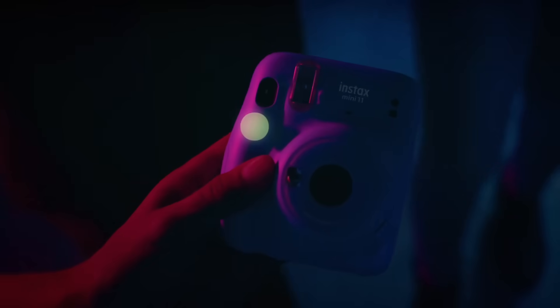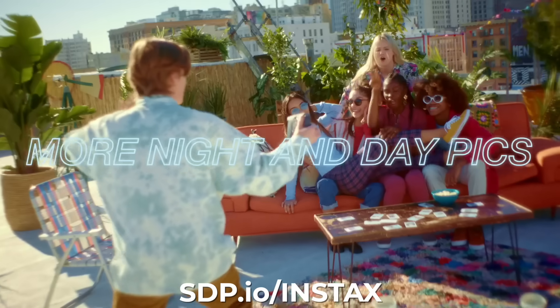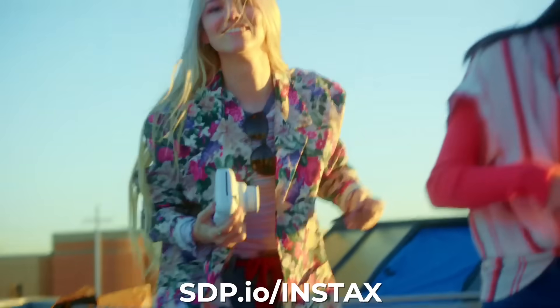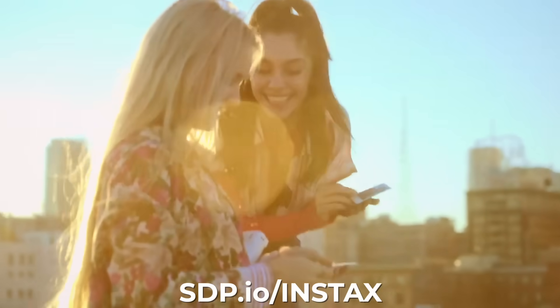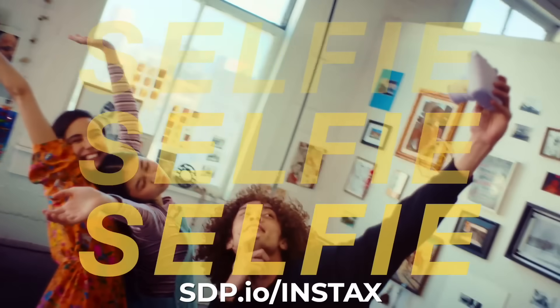The first gift is an Instax camera. These are really cool and fun — it's like an old Polaroid; it gives you a physical print right away. I got one for my daughter one year and she loved it. She took all the pictures right away and hung them all up, so if you get this definitely get another case of film. Around $70. I'm gonna get one for my niece this year.